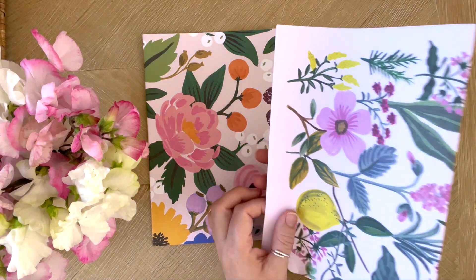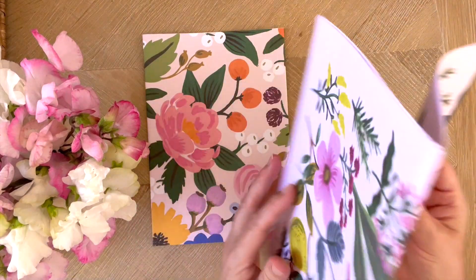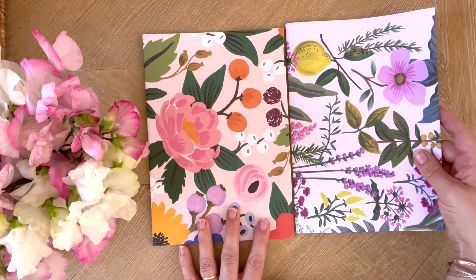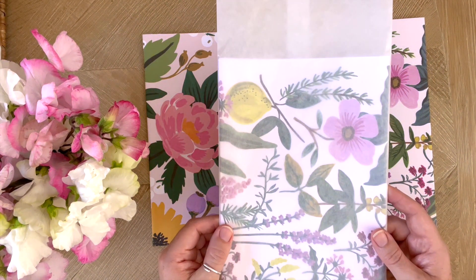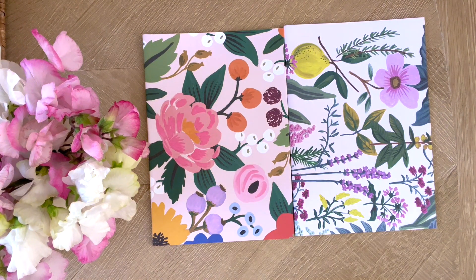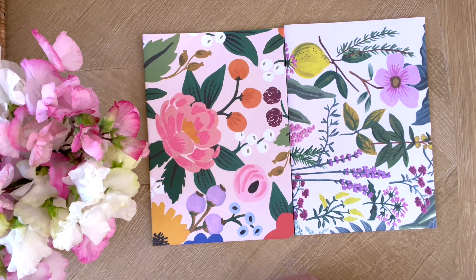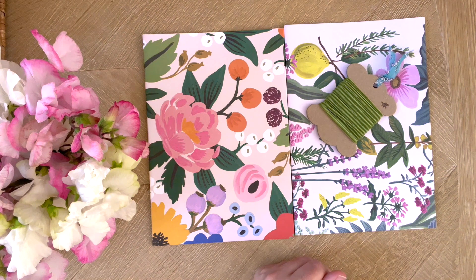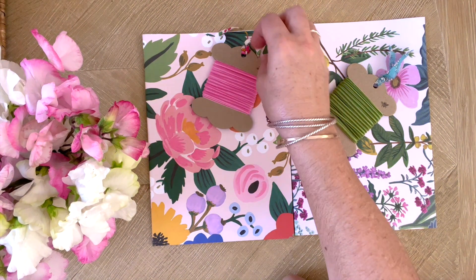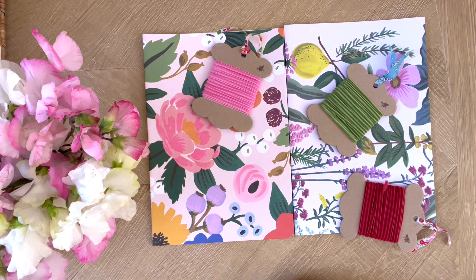And this one, I believe, is called Herb Garden. It's so gorgeous — I just love the colours on this. Both of them are so lovely. They will come in a glassine bag just to keep them protected, and the cards will come in a cardboard-backed envelope. And with the wrapping paper, we have the perfect ribbon as well — our gorgeous velvet ribbon spools — and we have lots of lovely colours. Here's an idea of some of the ones that look amazing.